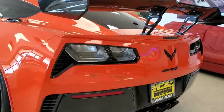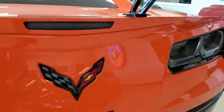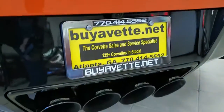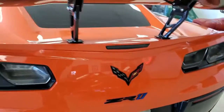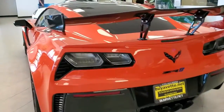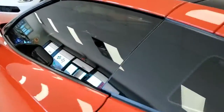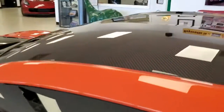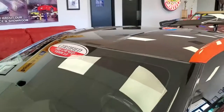And this car is interesting too in that it's got about 4,000 miles on it. So this is a car you can drive and not worry about hurting its value — you can actually enjoy this car. So many of these ZR1s that you see are just hundreds of miles. Those are great in terms of collectibles, but you're not as inclined to enjoy driving it. This is one you could take out on the track or take a nice trip and really enjoy it.